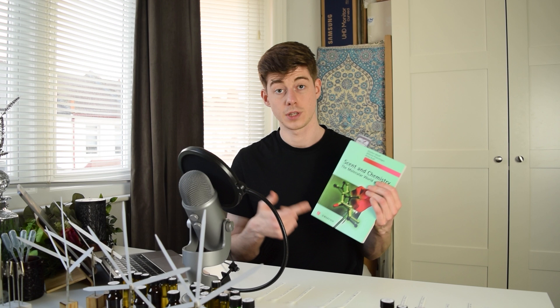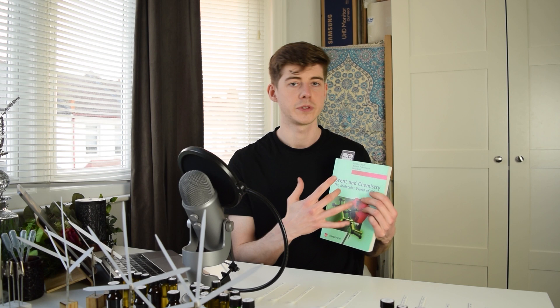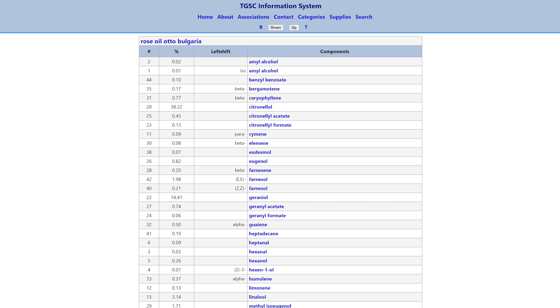Now let's move on to the rose terpenes. I'll let you know how I'm finding the constituents of the rose. I'm using the book 'Scent and Chemistry', which is really good for natural raw materials — it breaks down the individual aroma chemicals and often gives the percentage found in the natural. I'm also using a GCMS analysis of Bulgarian rose oil from the Goodsense Company website — I'll put a link in the description.